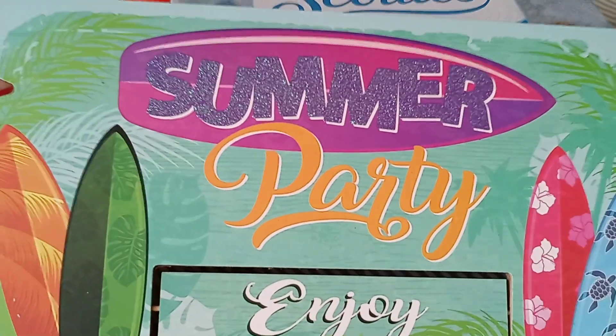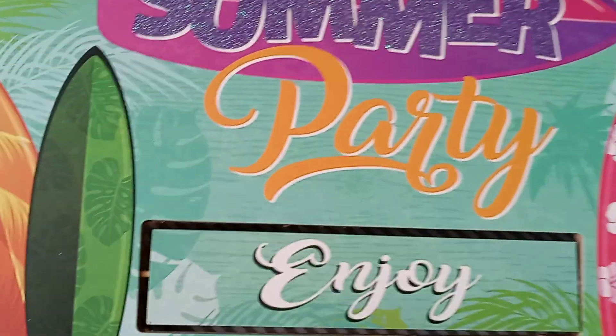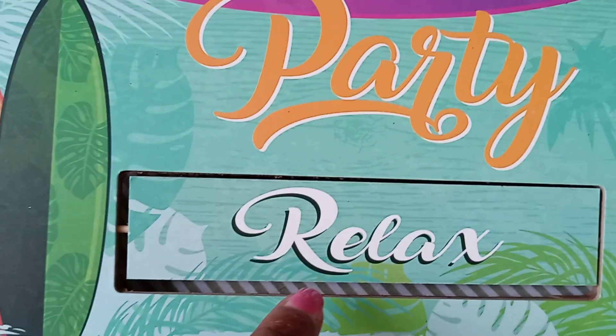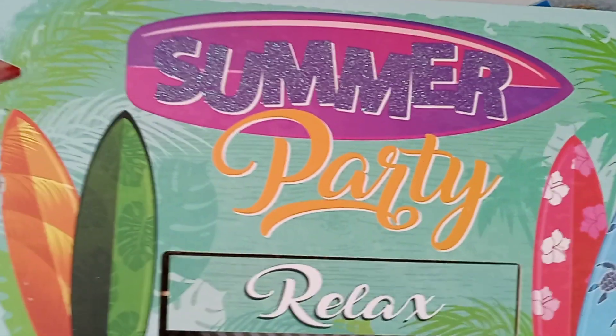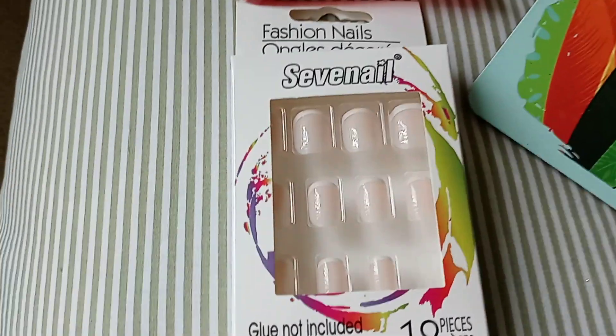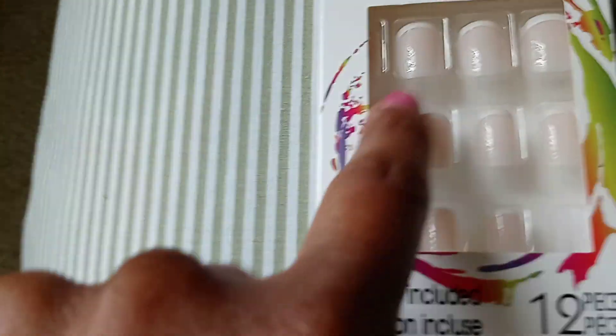I also picked up this door decorator — how cool is that! It says 'Summer Party' and 'Enjoy,' and when you flip it around it says 'Relax.' I'm going to put this on my door today.